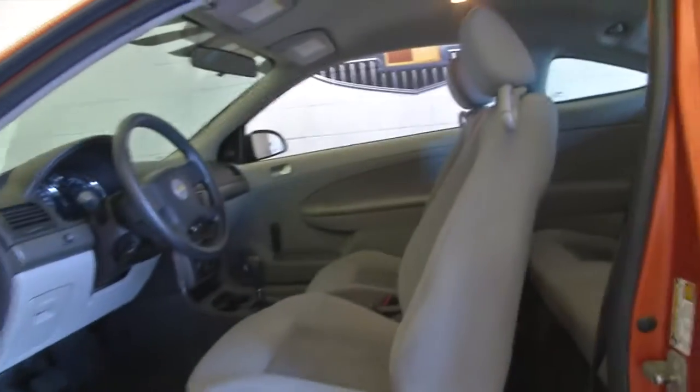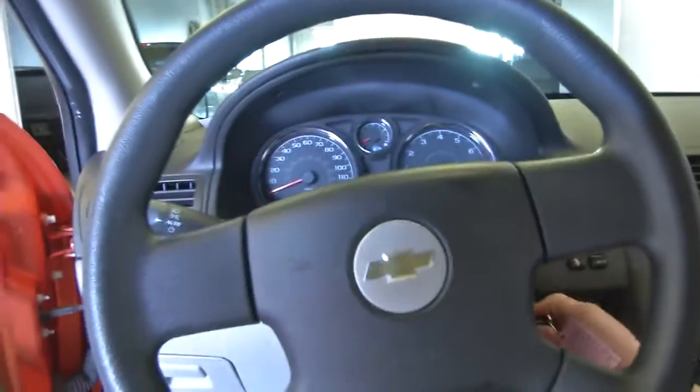manual windows, manual seat adjustments. This is a one owner vehicle — one owner vehicles typically have less wear and tear.